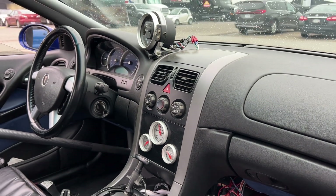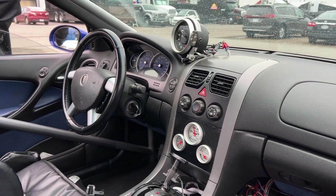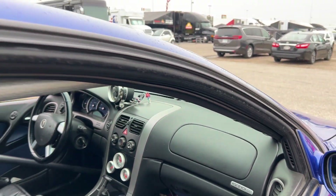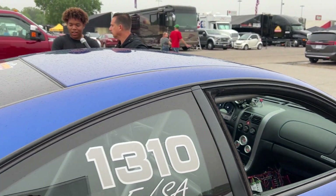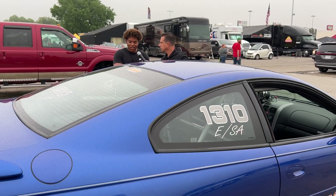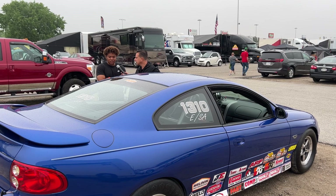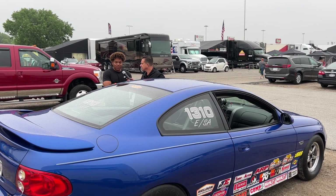I had a '67 Camaro which I loved, but it was a 327 and I just couldn't keep up with other cars in my class. So we found this — it's perfect. It's one of the fastest cars in E-stock, so this one kind of just found me.